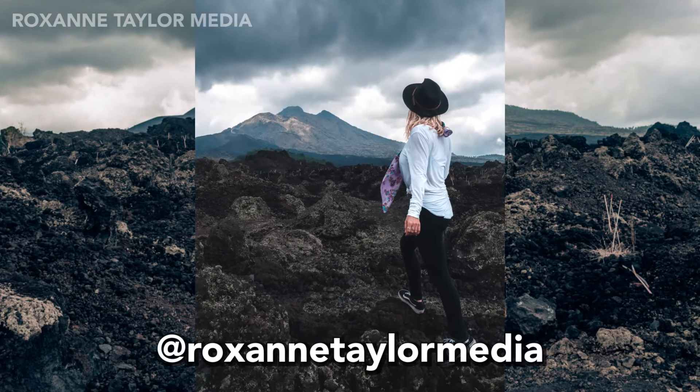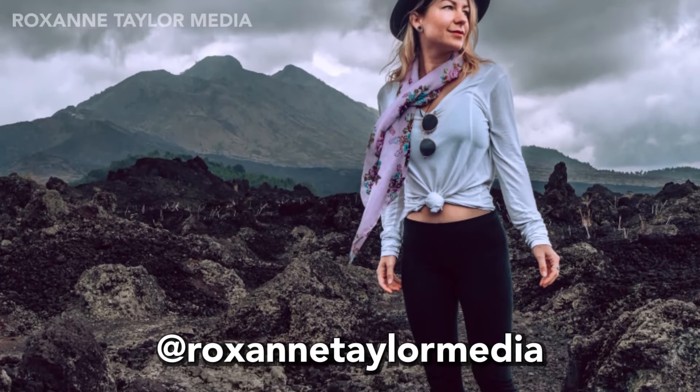This is one of my favorite places for photo shoots in Bali. Seriously, if you're looking for a cool place, this is it.